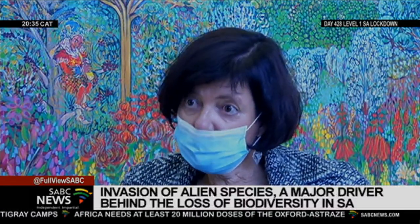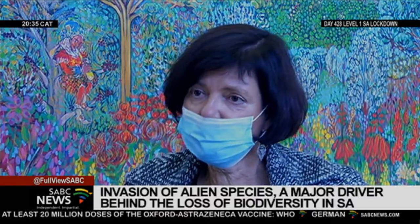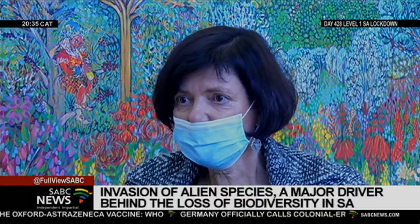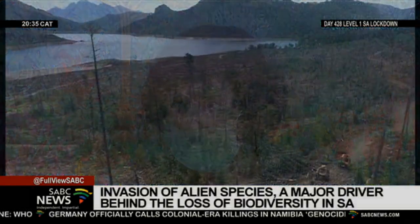We are continually ramping up our clearing activities, but of course private landowners must also come to the party. This is a joint problem and it requires joint effort from all of us.